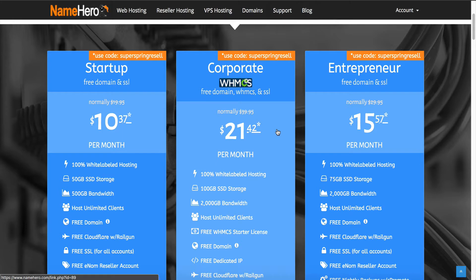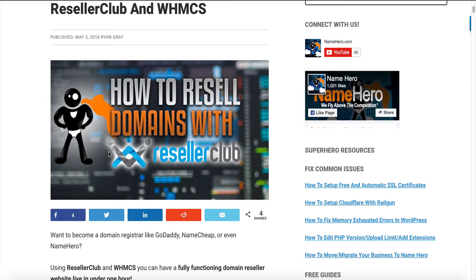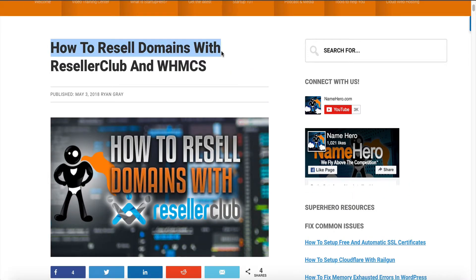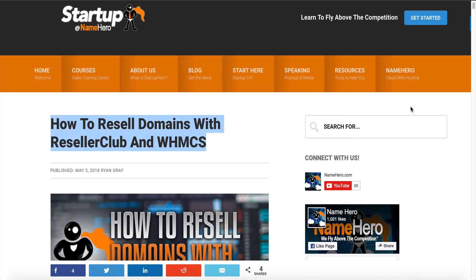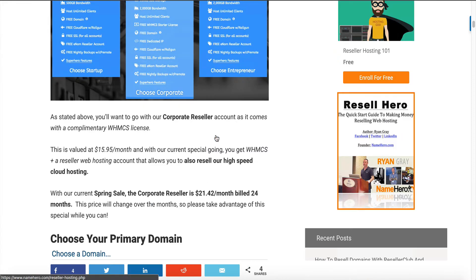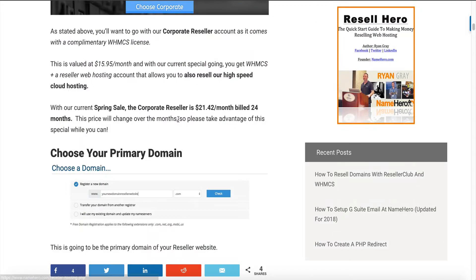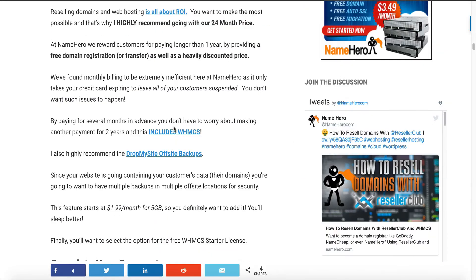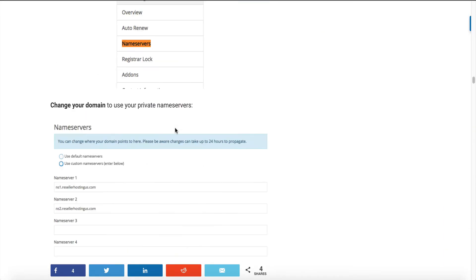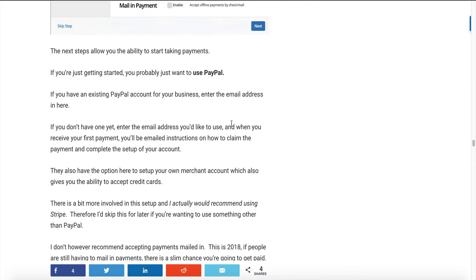So if you've ever wanted to be your own domain registrar, like GoDaddy, like NameHero, or like Namecheap, you have the ability to do this. If you missed that video, I've got the guide on the blog now. Just type in 'how to resell domains with Reseller Club and WHMCS' in Google or here, and this guide will come up. It goes step-by-step through signing up for your Corporate Hero account at NameHero, how to install WHMCS, how to get your Reseller Club domain reseller account, and how to integrate it.